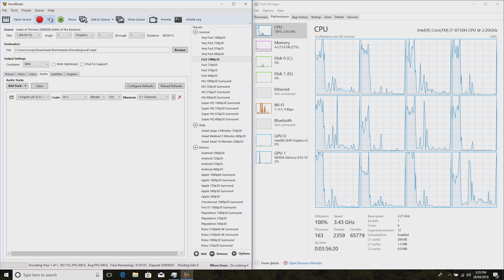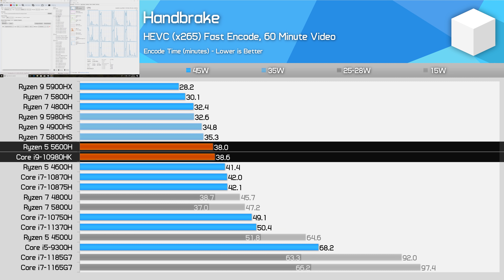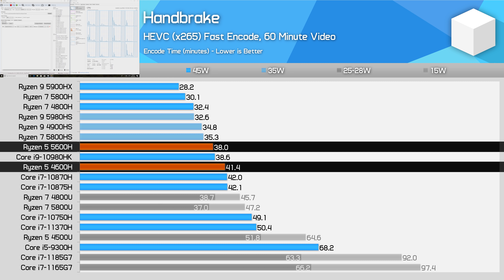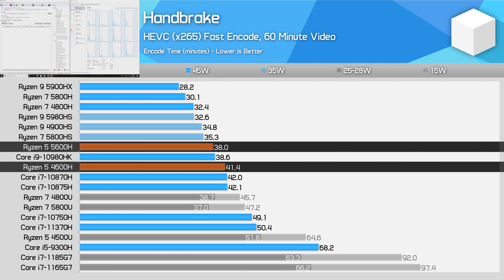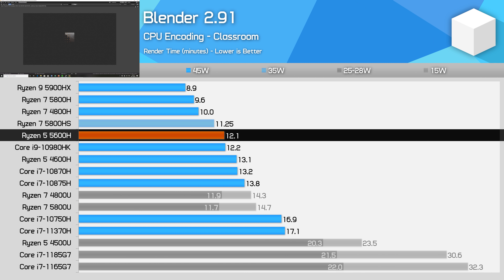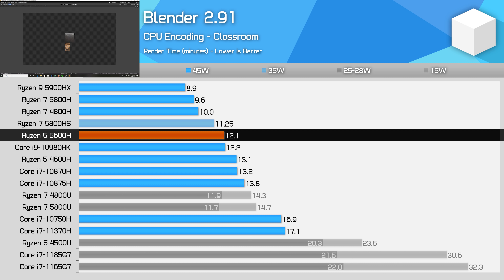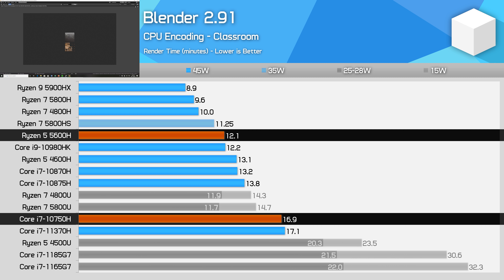In Handbrake, the Ryzen 5 5600H and Core i9-10980HK deliver roughly equivalent performance, so it's impressive that AMD's entry-level processor matches Intel's previous generation flagship in this multi-threaded workload. This is down to a modest 9% improvement moving from the 4600H to the 5600H. Blender delivers basically the same results — the 5600H is 8% faster than the 4600H, offering equivalent performance to the 10980HK and 40% more performance than the Core i7-10750H.